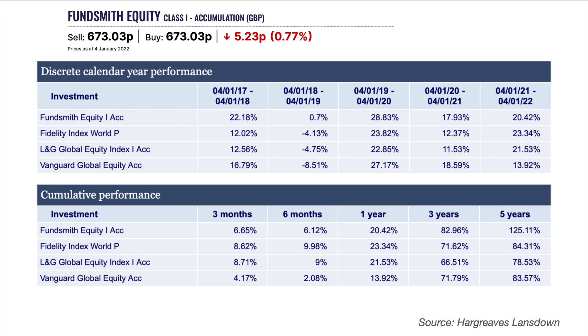If you want to know how to create these comparison charts in the Hargreaves Lansdown platform, I have done a video on this — it's really useful and easy to do, and I've linked that in the video above and in the description below. You can also see data tables showing the difference in performance. The discrete calendar year performance shows Fundsmith Equity has performed better than these low-cost index tracker funds in most years over the five-year period, with cumulative performance returning 125% compared to between 78% and 84% for the others.